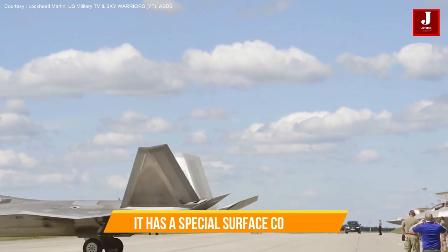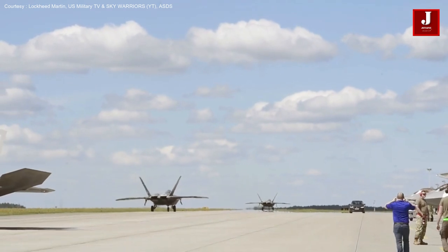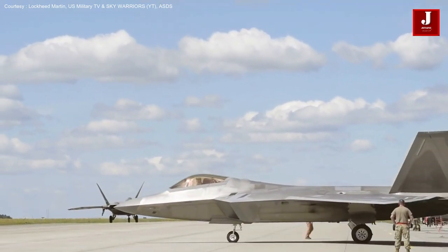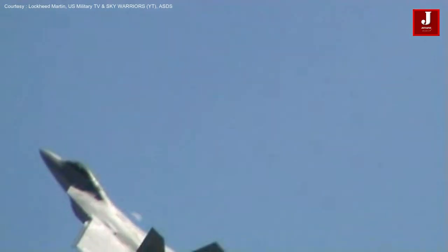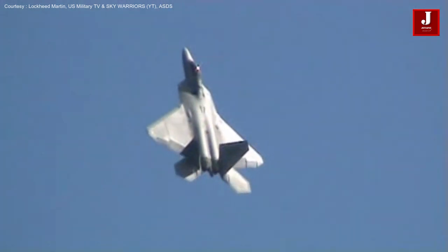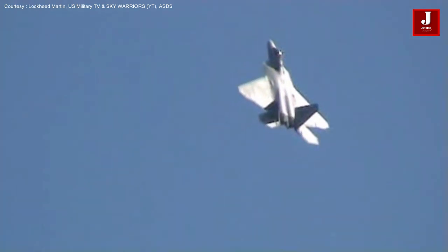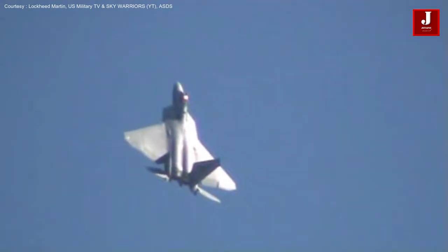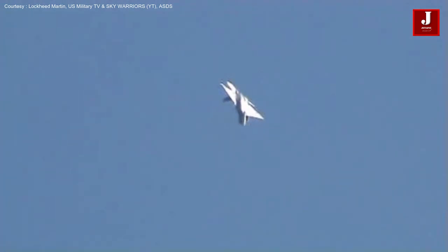The F-22 has a special surface coating that aids in making the aircraft undetectable to radar. When applied to stealth military aircraft like the F-22 Raptor and F-35 Lightning II, radar-absorbing material reduces the radar cross-section, making the aircraft difficult to detect. This external body coating must be maintained before deployment and accounts for 50% of average maintenance on this aircraft.